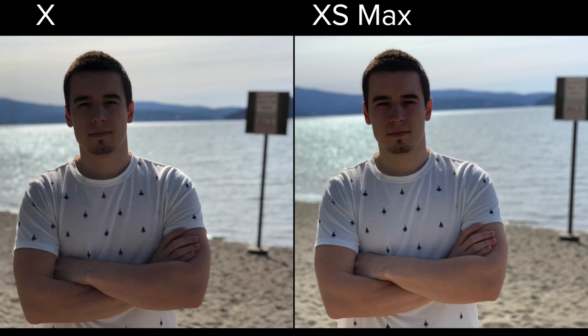Now let's compare portrait mode. You can see that the shirt and arms are better exposed on the iPhone XS Max, thanks to the new Smart HDR feature.